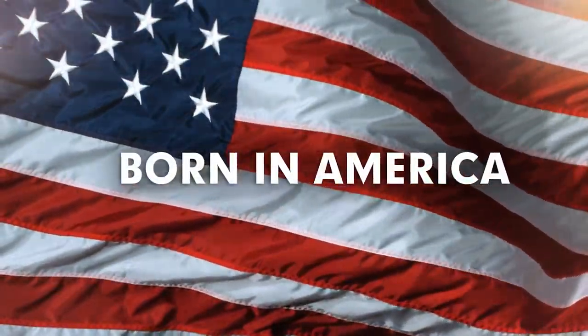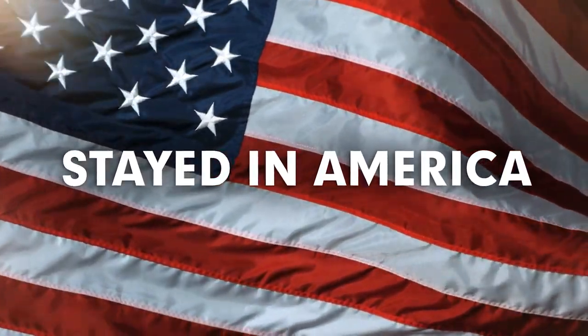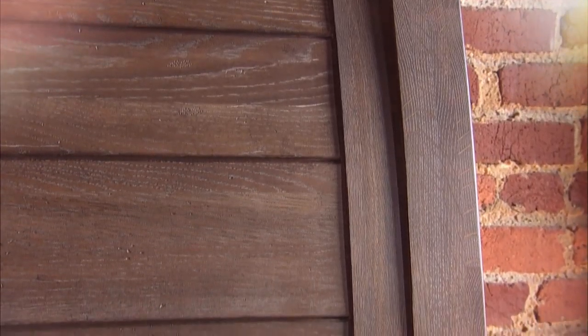We were born in America, we were raised in America, and we have stayed in America, which means you are guaranteed to receive the finest in American craftsmanship.